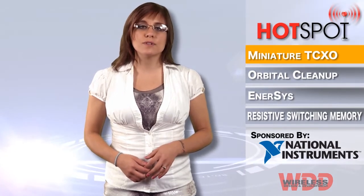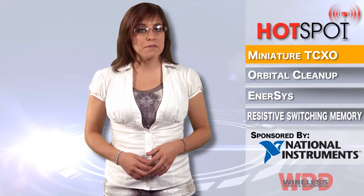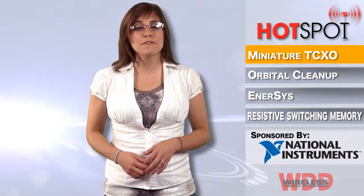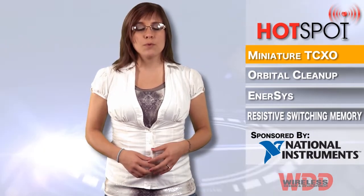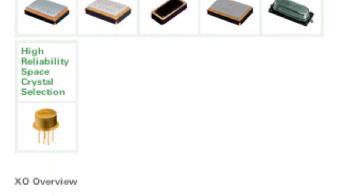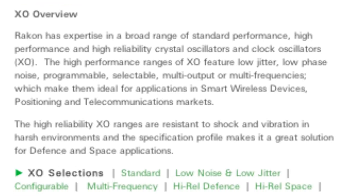It is ideally suited for smart meters, P&D, smartphones, tablets, GPS and fitness watches when low power consumption and high stability are key features. For more information, visit www.raycon.com.